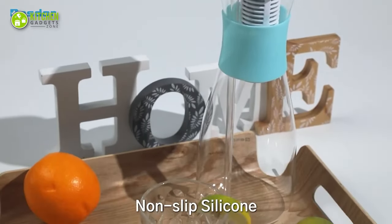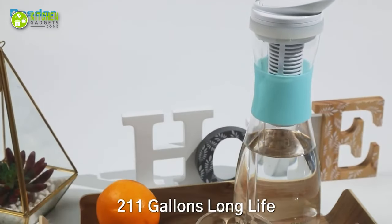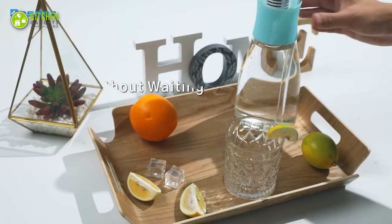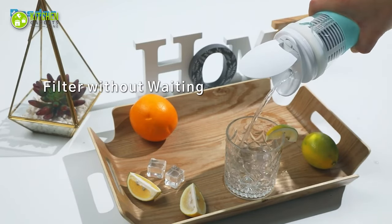Made of safe and BPA-free glass materials, the 5.5-cup capacity pitcher is perfect for your everyday hydration needs. Unlike other filters, it lasts up to 211 gallons, reducing the need for frequent filter replacements. With its faster filtering speed, you can have a glass of filtered water in just 3 seconds.